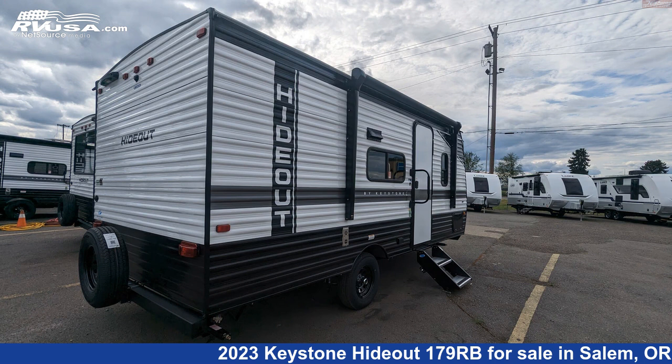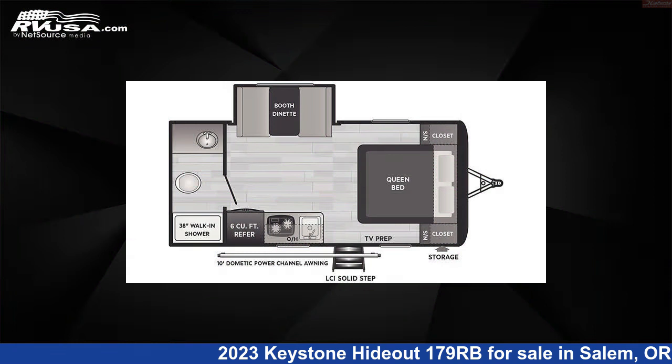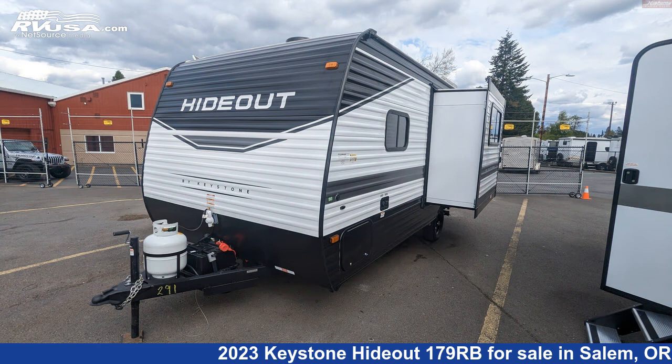This 2023 Keystone Hideout 179RB is a travel trailer RV. It is located in Salem, Oregon, 97305, and is offered for sale by Highway Trailer Sales.